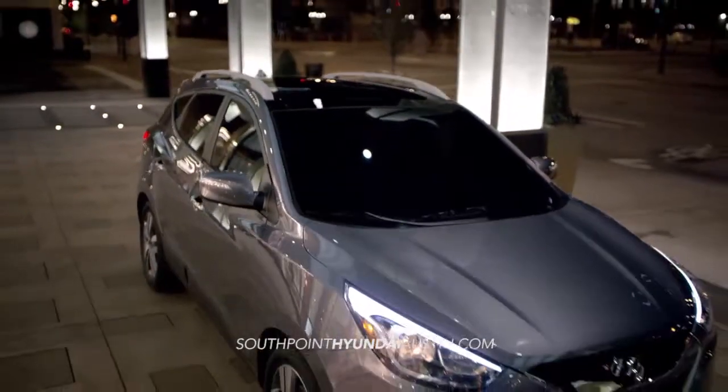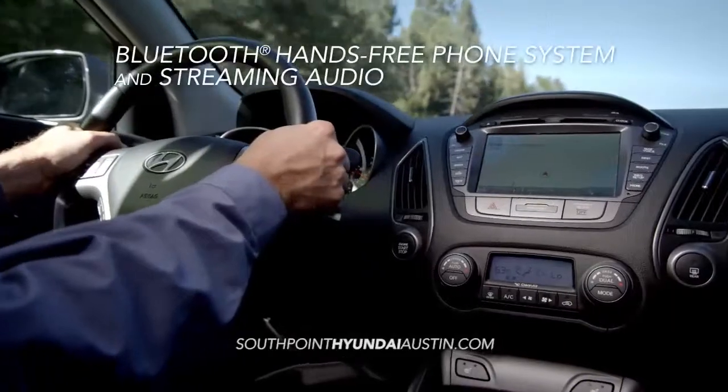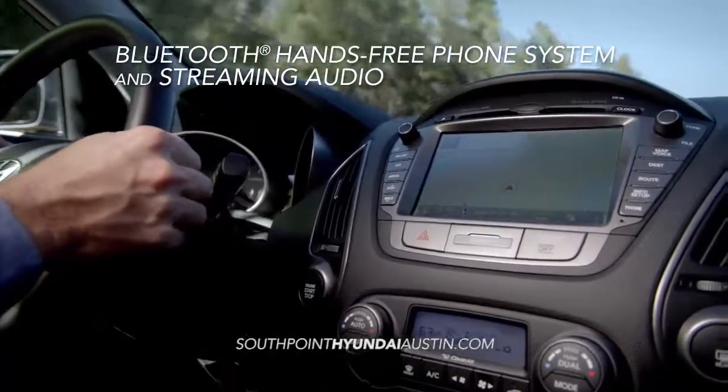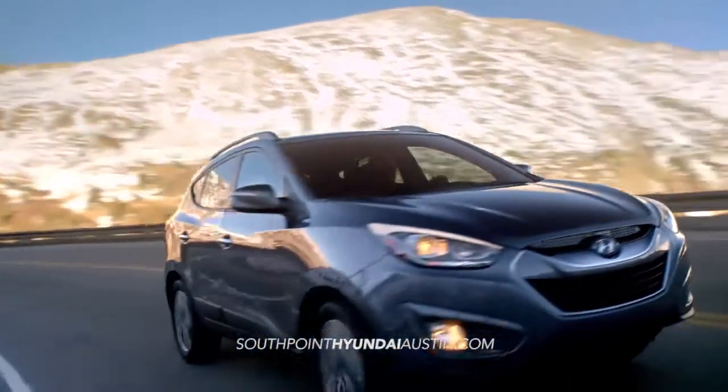It's 2015, and you need the latest in automotive tech. With features like Bluetooth hands-free phone integration and streaming audio, the Tucson is all about convenience, making your life easier.